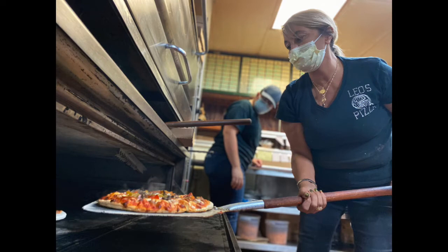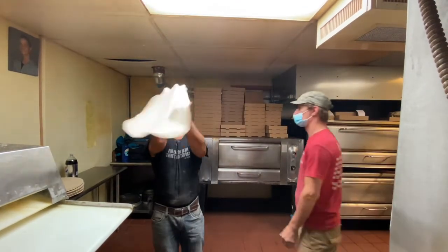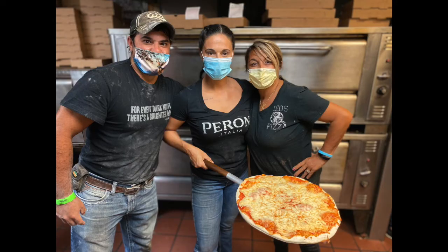Leo's Pizza is the perfect example of the American dream. Over the decades, they've become a pillar of our community. And with three generations of Vitalis and Alfanos working in the kitchen, the future is brighter than ever for Leo's Pizza. Go support Leo's Pizza — open Tuesday through Sunday at 230 South Maine in Jacksonville.